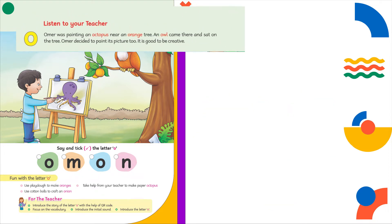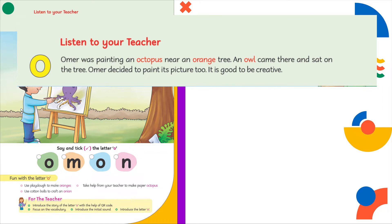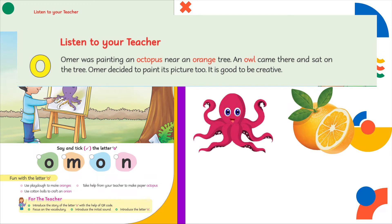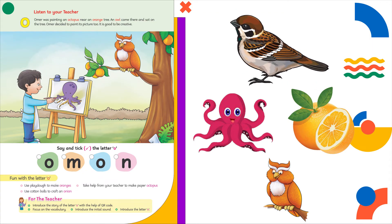I have a very interesting story for you. Listen carefully. Umar was painting an octopus near an orange tree. An owl came there and sat on the tree. Umar decided to paint its picture too. It is good to be creative. Did you notice that the words octopus, orange, and owl have the same initial sound?